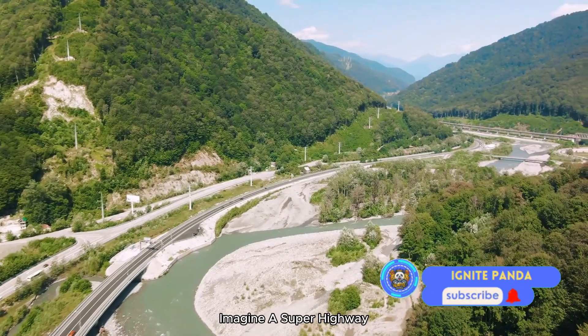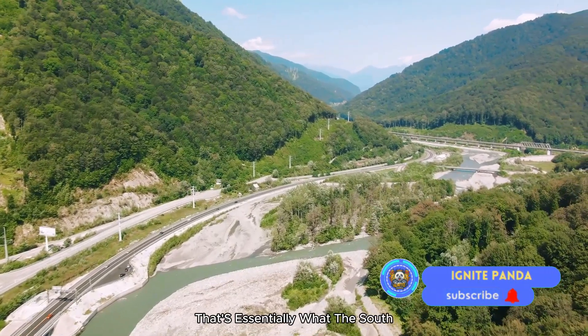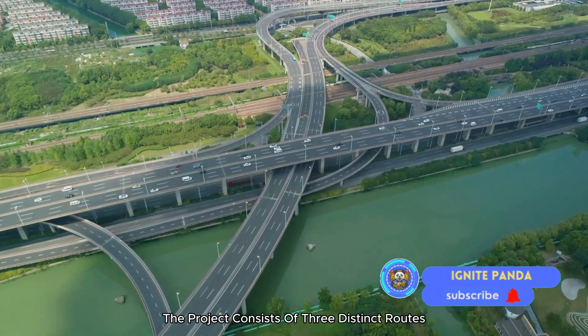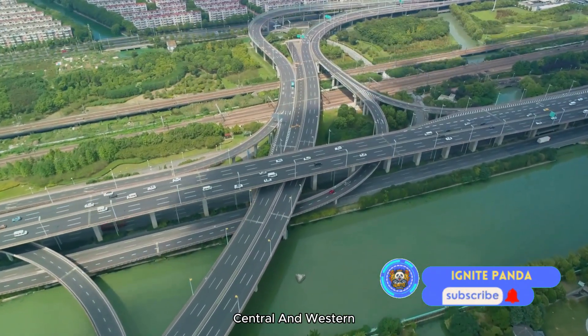Imagine a superhighway, but instead of cars and trucks, it's water that's being transported. That's essentially what the South-North Water Transfer Project is. The project consists of three distinct routes: the eastern, central, and western.